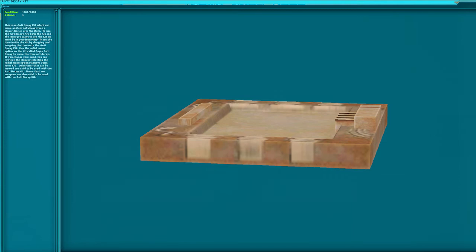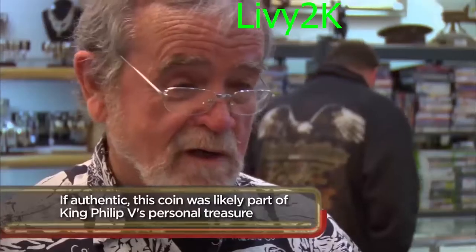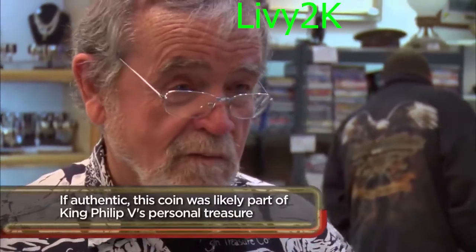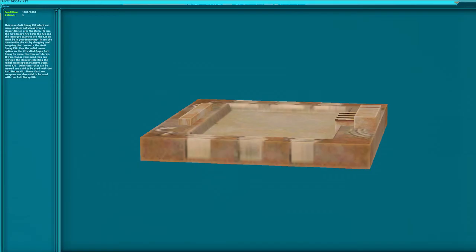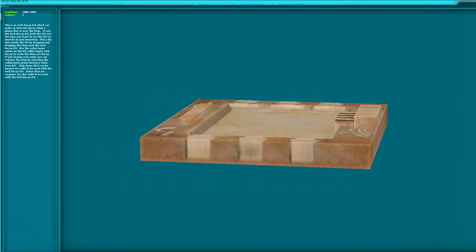Did you throw that on the scale? Yeah, I did. It's 27.0 grams. That is right on. Very rarely will they be right on 27 grams — most castings are underweight. I know your concern is, could it be counterfeit? And there are a lot of counterfeit pieces going around. From everything I can see on this one, I'd say it's absolutely genuine.